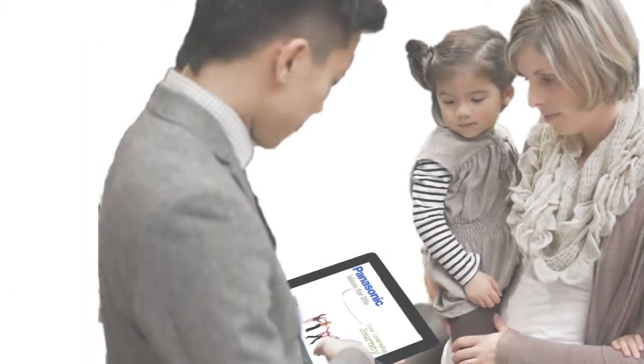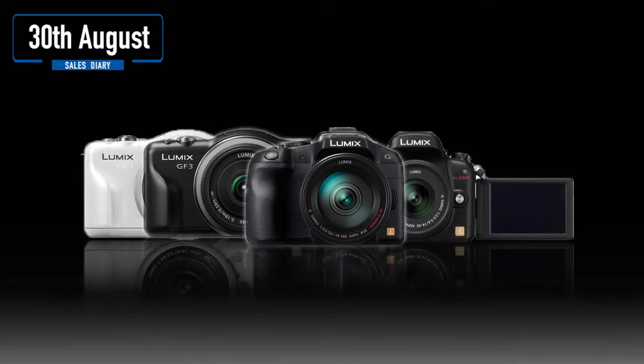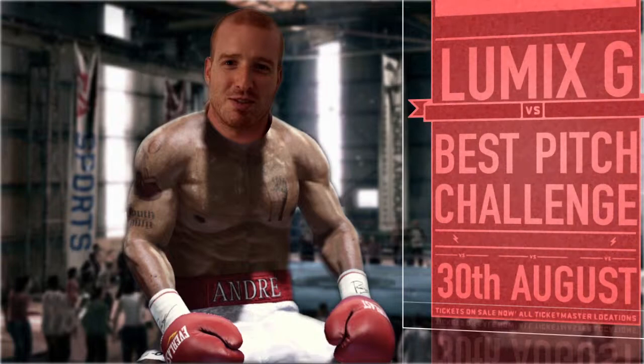I've even started using some of the video clips with customers when they want to go deeper and understand some of the more technical concepts around the physics. Now that I've got a number of LUMIX G sales under my belt, and I'm confident talking about its strengths over the DSLR, I'm really looking forward to having a shot at the title and taking part in Panasonic's competition for the best LUMIX G pitch.